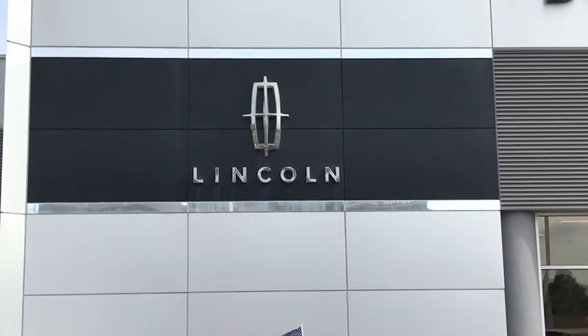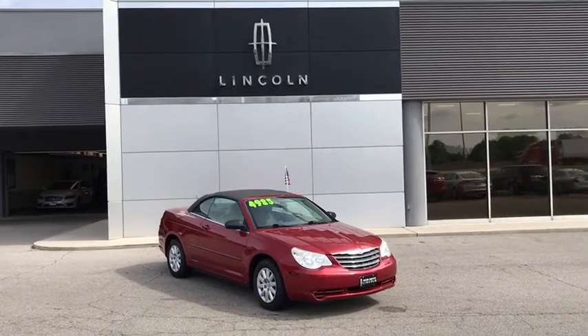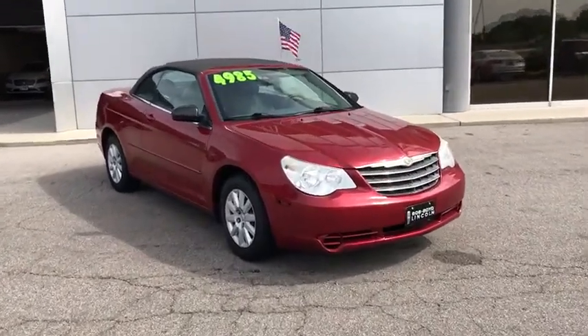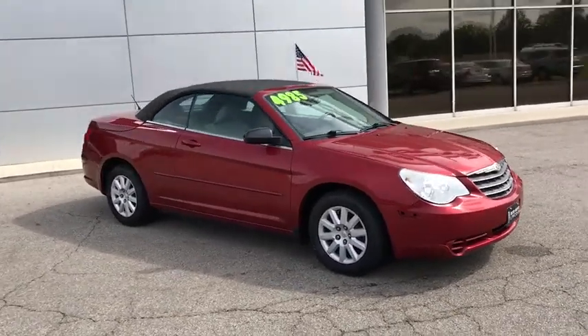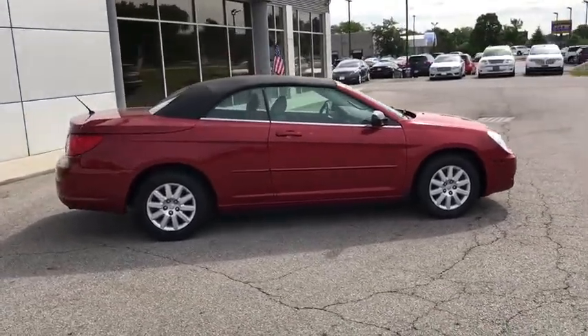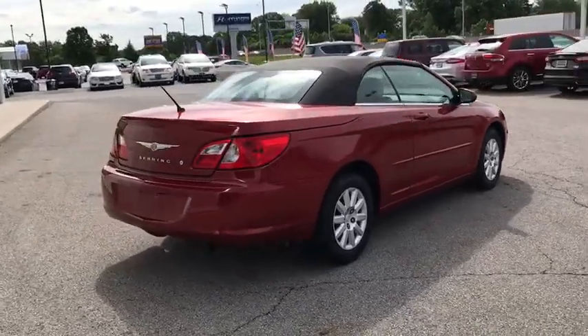A 2008 Chrysler Sebring. The Sebring's sleek exterior design captures the essence of movement, while the interior craftsmanship offers a cabin with an abundance of style and comfort, including seating for five. The Sebring is available in three different styles, including sedan, soft-top convertible, and hard-top convertible. Sebring makes driving fun again.